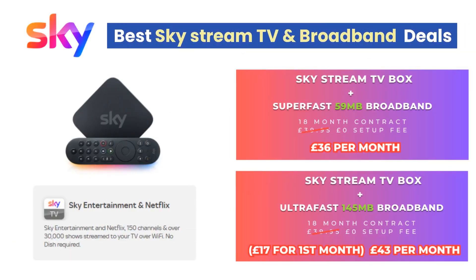Sky broadband packages are significantly cheaper when you order with Skystream. Skystream with super-fast 59 Mbps broadband is currently on offer for just £36 per month. If you need faster broadband, the Skystream with ultra-fast 145 Mbps broadband is only £43 per month.